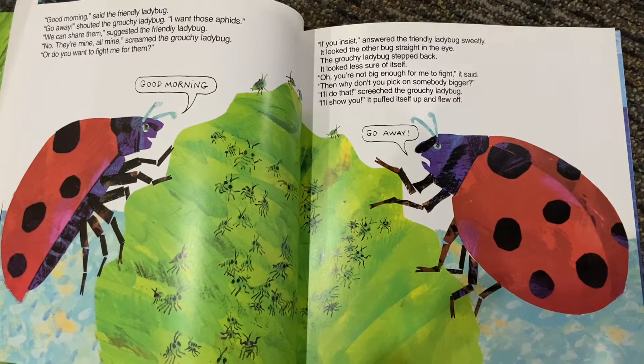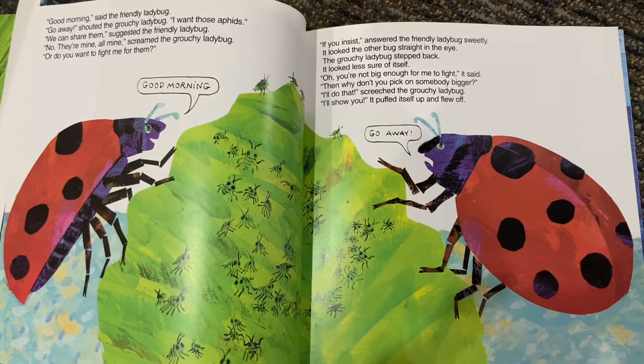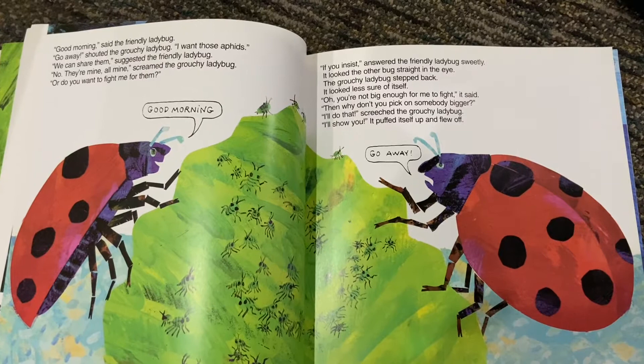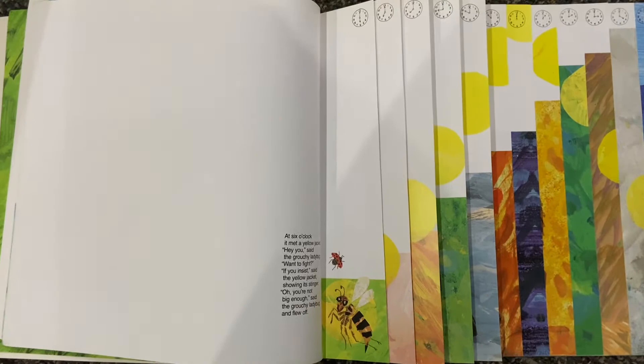Or do you want to fight me for them? If you insist, answered the friendly ladybug sweetly. It looked the other bug straight in the eye. The grouchy ladybug stepped back. It looked less sure of itself. Oh, you're not big enough for me to fight, it said. Then why don't you pick on somebody bigger? I'll do that, screeched the grouchy ladybug. I'll show you. It puffed itself up and flew off.